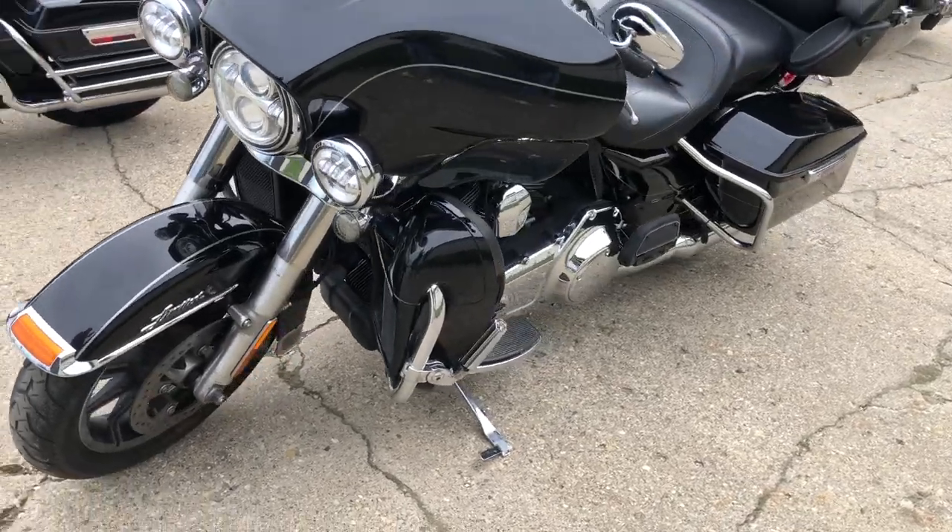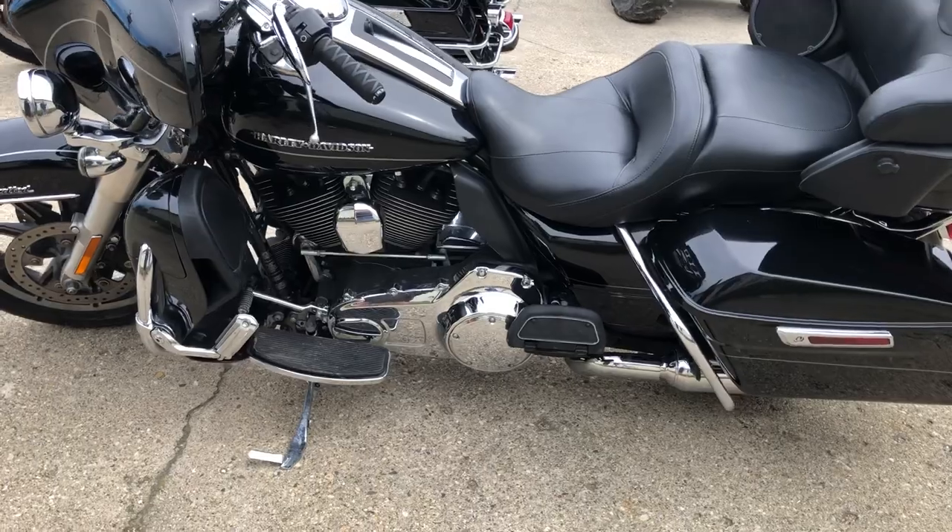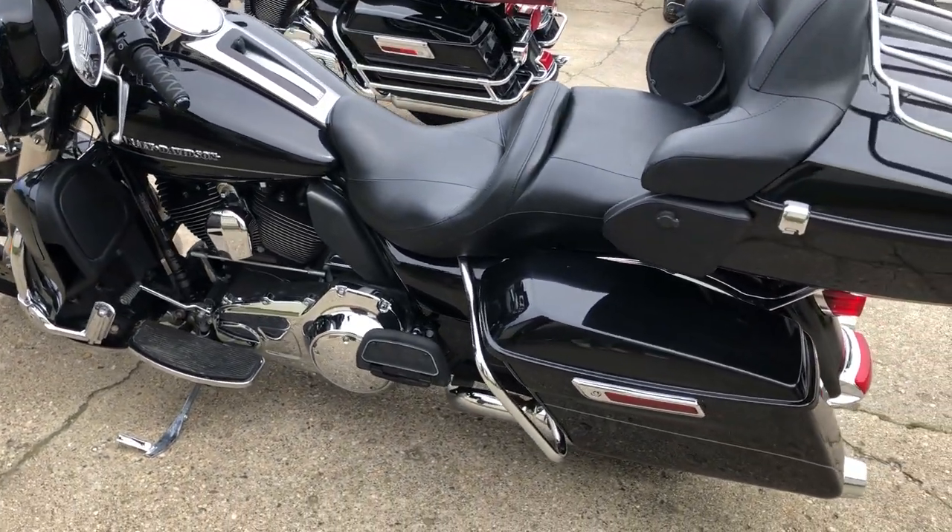It's got all the options that came with this thing: infotainment system, Bluetooth stereo with the oversized LED screen, nav system, cruise control, heated grips, and security system.